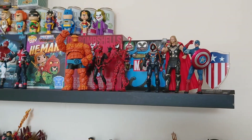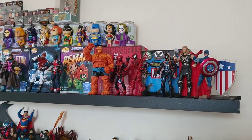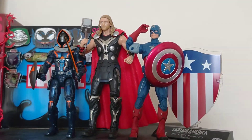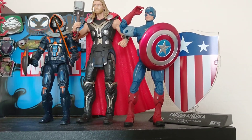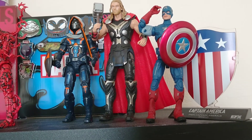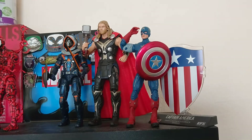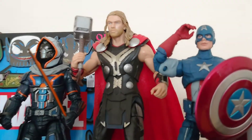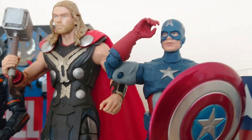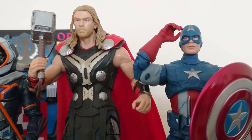As the Marvel Legends are starting to build now, we have got 10 up on the display, so it is definitely turning into a really impactful display of figures. I'll start doing a few arrangements soon to try and make the most of the space I have for the Legends figures. We'll leave you with one more close-up of Captain America and Thor getting ready to do battle — a really good-looking pair of Avengers there.